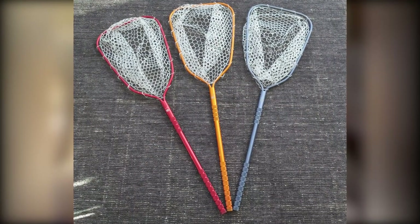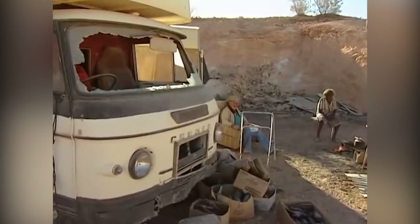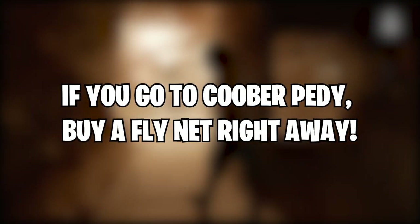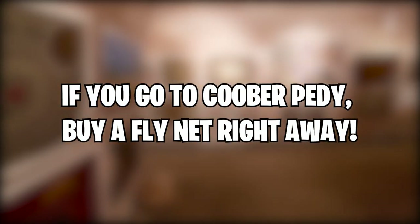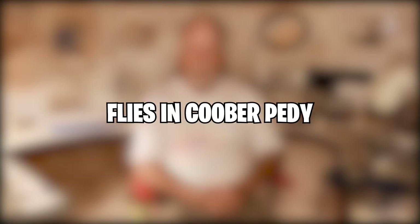They did have to run out and buy fly nets right away to keep the bugs off their faces, ending up looking like an edgy Australian outback bride. So if you ever pop down to Coober Pedy, you may have to do the same and buy fly nets straight away to keep the bugs off your face.